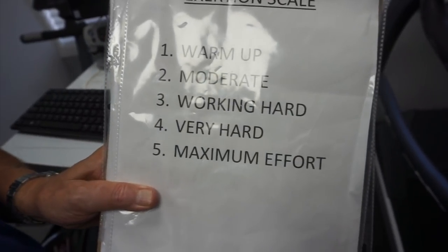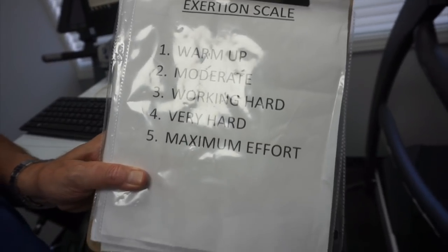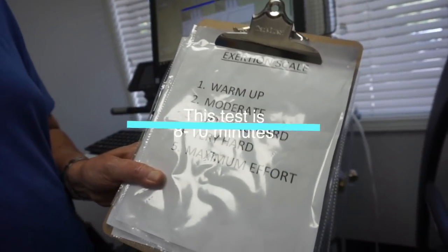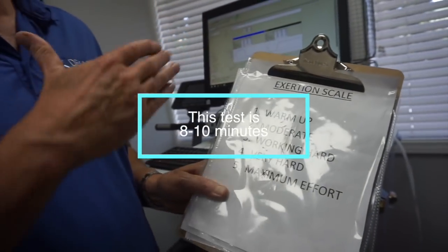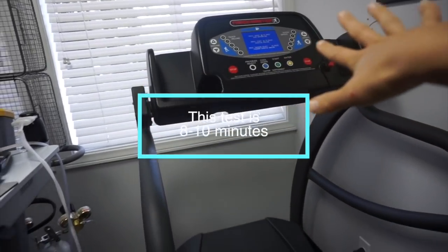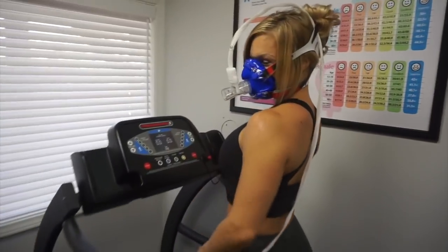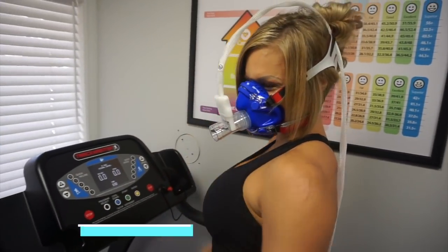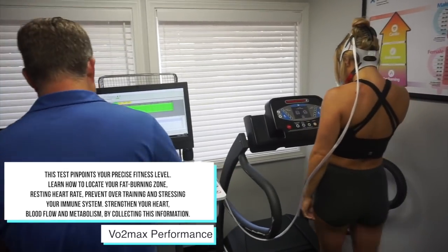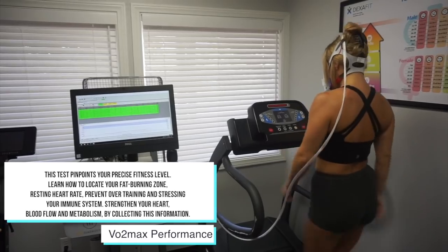Now we're going to push you a little bit harder for the VO2 max test — about eight to ten minutes, and it's all automatic. It's gonna get very real here. Is she ready? All right, here we go! Alexa, play running music!